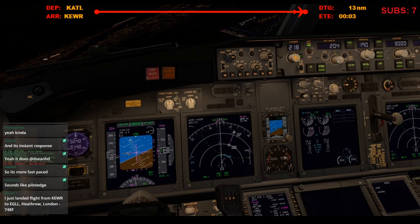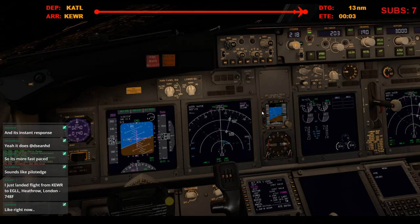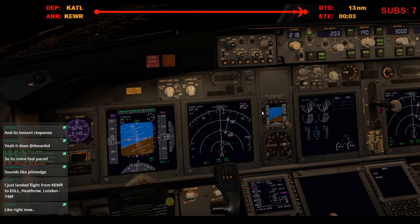United 690, three miles from Tudor Volo, maintain 3,000, go to ILS 32 left approach. Cleared ILS 22 left, United 690.